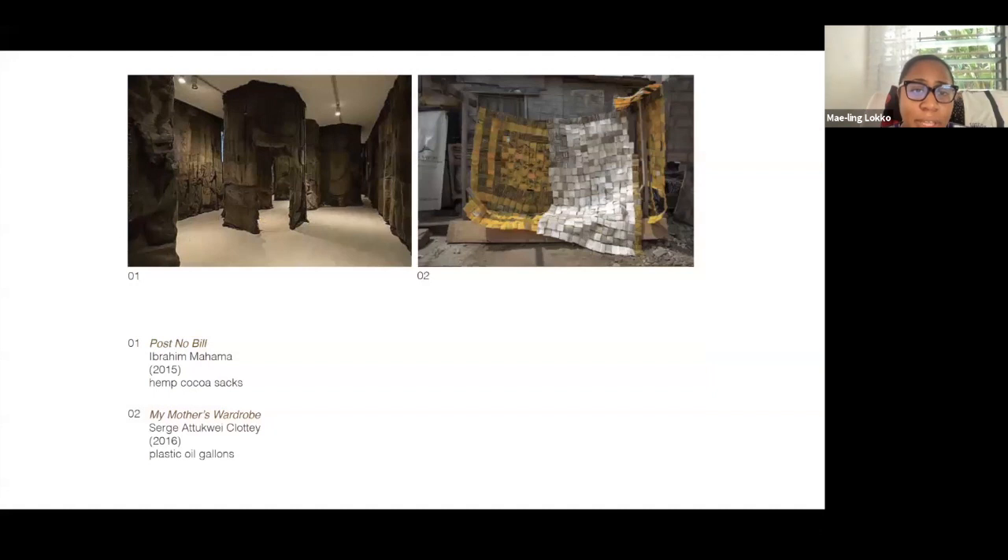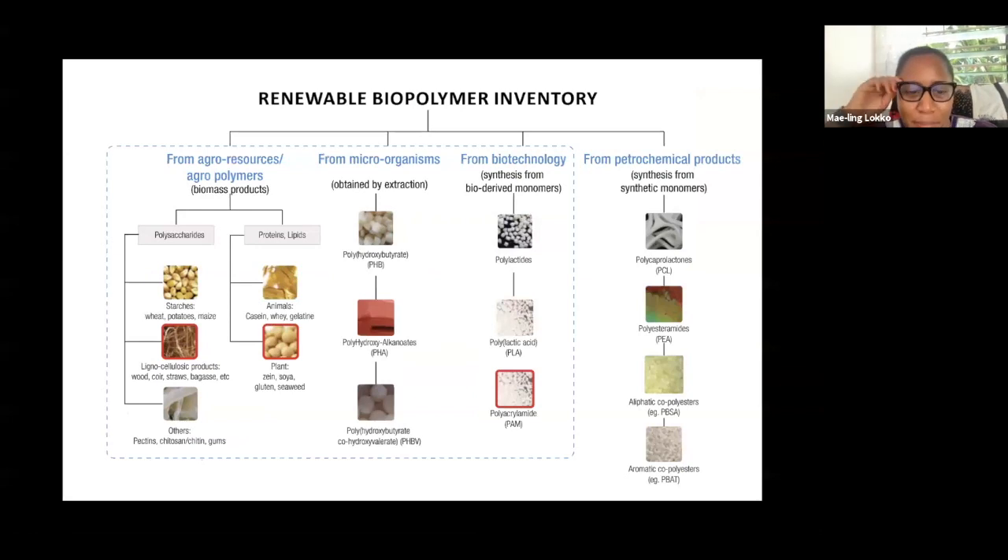His work has influenced a generation of peers and collaborators in Ghana. Ibrahim Mahama works with hemp sacks — carriers for agricultural goods over multiple cycles, often carrying rice and then recycled for lower-value crops. Also shown is work using the plastic gallons typically used to carry cooking oil and energy in parts of cities not connected to the grid. That symbolic use of infrastructure and kitchenware is reconstructed as art. Inspiration very much came from home.